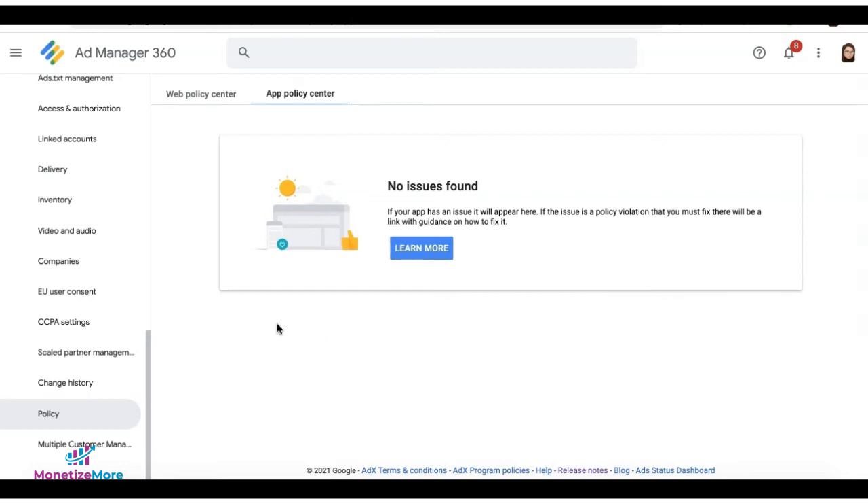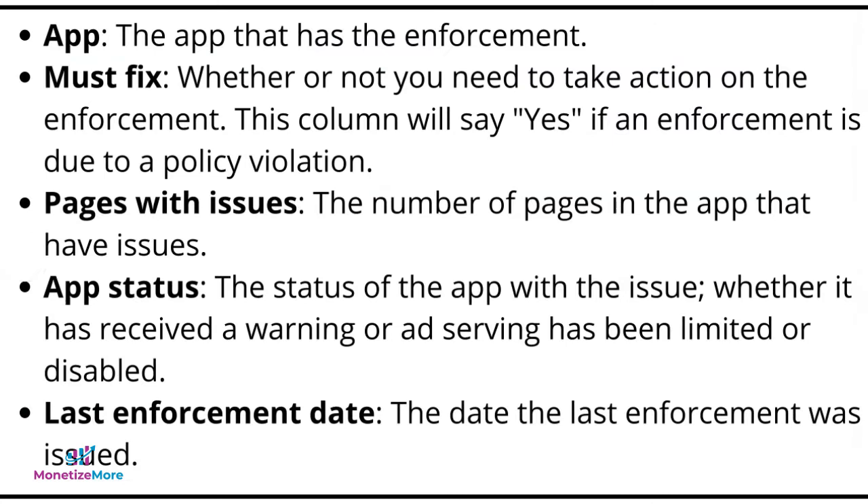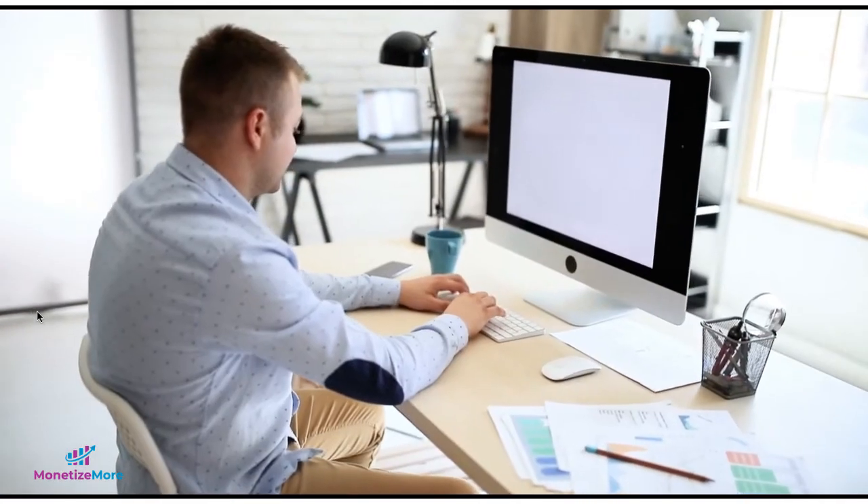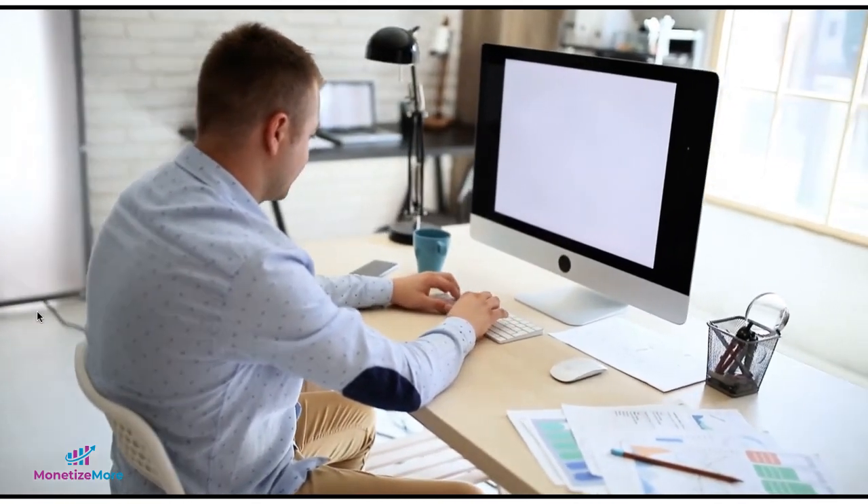To check policy issues, go to Admin, then Policy, and navigate to the App Policy Center. The fields shown include: App — the app that has the enforcement; Must Fix — whether you need to take action, which will say yes if the enforcement is due to a policy violation; Pages with Issues — the number of pages in the app that have issues; App Status — whether the app has received a warning, had ad serving limited, or been disabled; and Last Enforcement Date — the date when the last enforcement was issued. Click the arrow next to the app to view more information about the issues affecting ad serving and how to fix them.